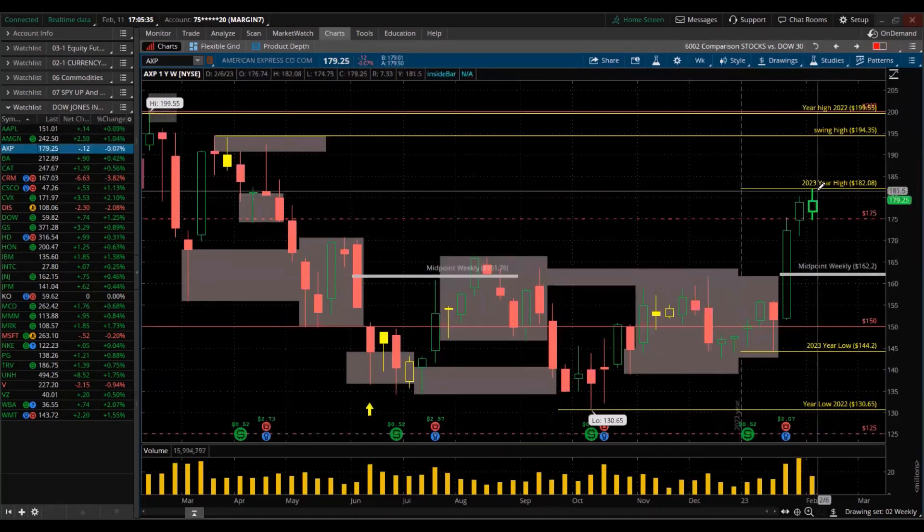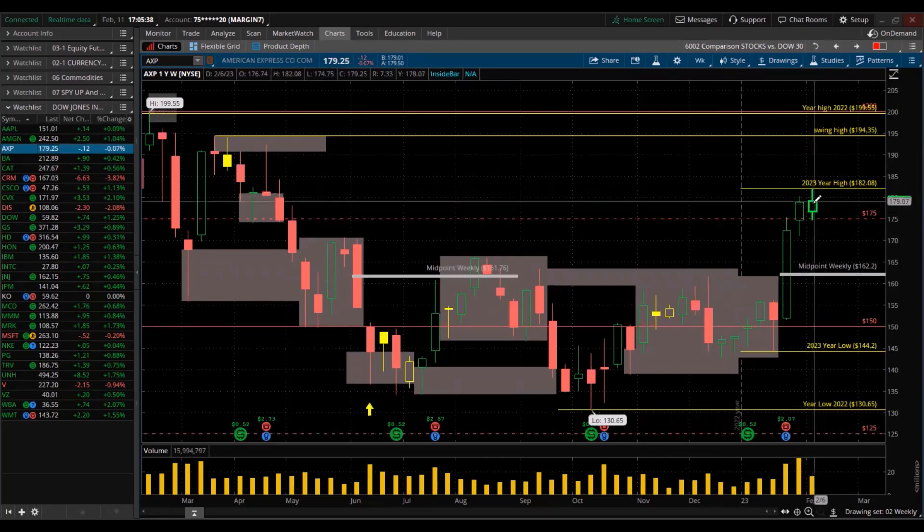American Express made a new high for the year and then sold off — small trading range too.